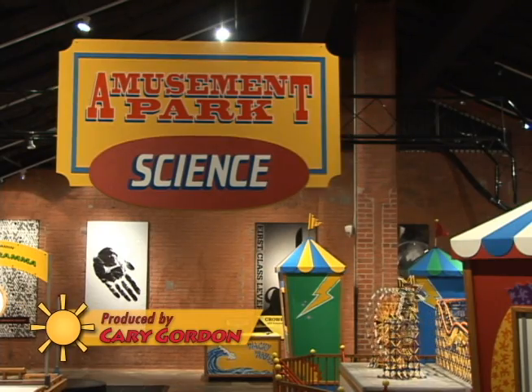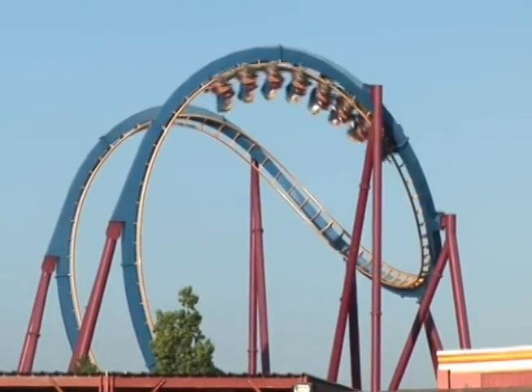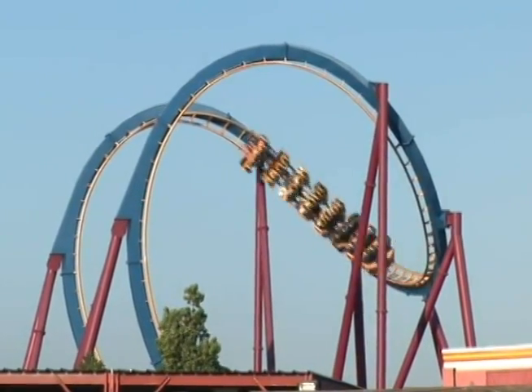Are you planning a trip to a theme park this summer? If you are, the Fort Bend campus of the Houston Museum of Natural Science has a hands-on exhibit that will help teach you all about the science of roller coasters and amusement park rides.